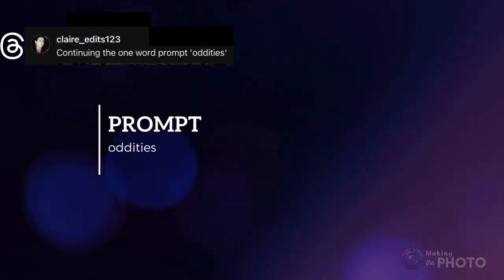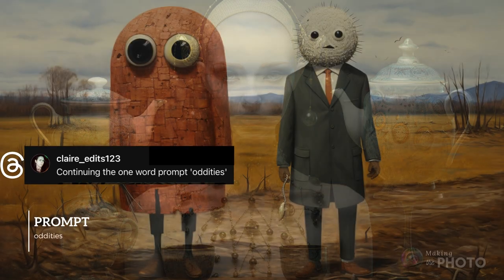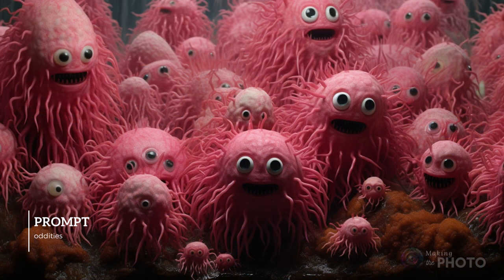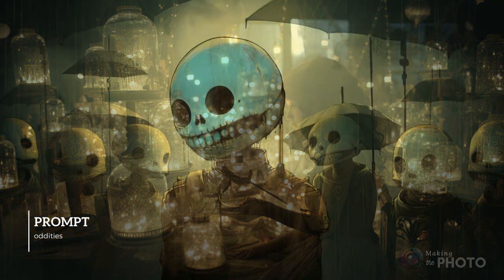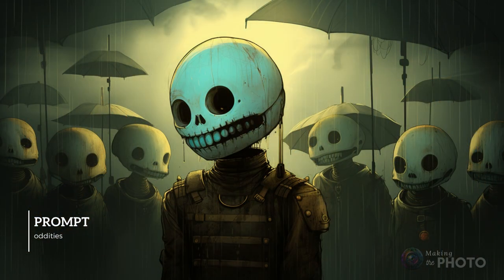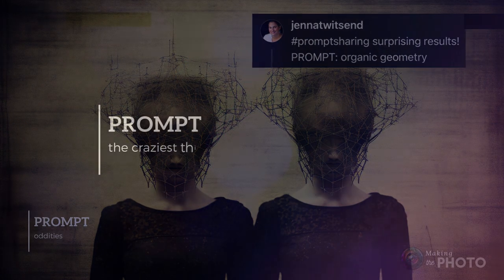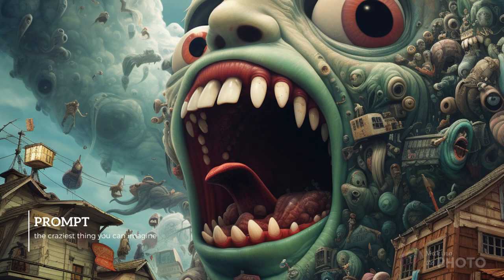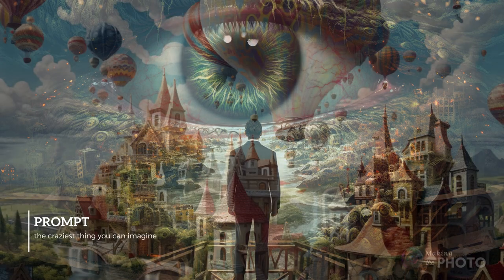And here's a prompt I picked up from claireedits123 on Threads. Just keep re-rolling and re-rolling for some very odd images. You're asking the AI to go mad, and it rarely disappoints. Follow me on Threads at jen at wit's end. You can really prompt anything — the AI interprets your prompt in wild and crazy ways, mixing styles or pulling something from a random, syntactic void.